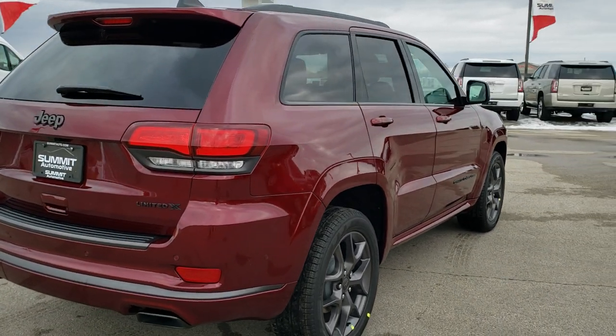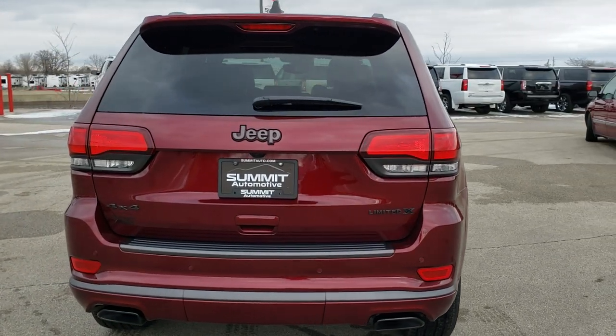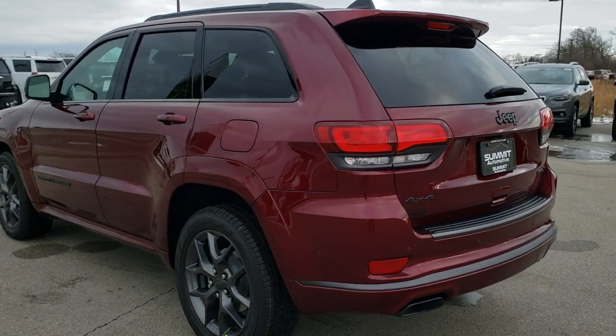Red velvet pearl is the color. We shoot all of our videos in 1080p, 60 frames per second. So if you have HD capabilities on your computer, tablet, or smartphone device, turn them on right now because it is like you're right here looking at the vehicle with me.